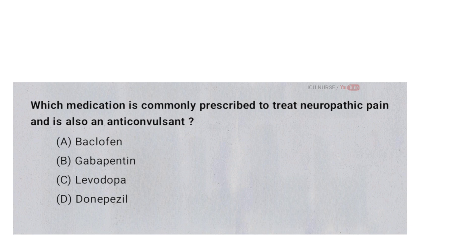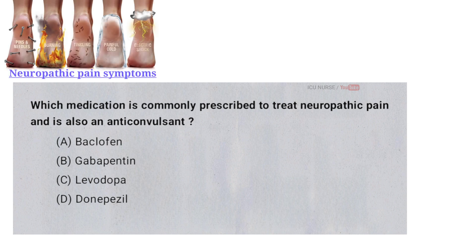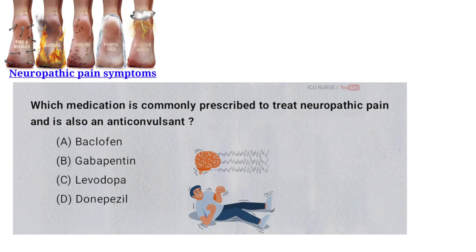Which medication is commonly prescribed to treat neuropathic pain and is also an anticonvulsant? A. Baclofen. B. Gabapentin. C. Levodopa. D. Donepezil. And the correct answer is B. Gabapentin.